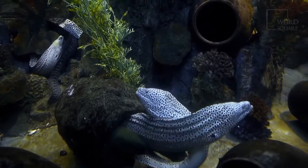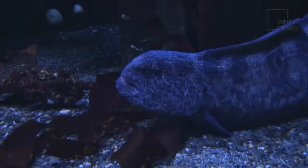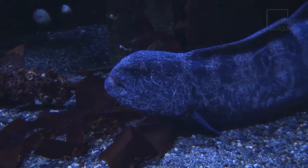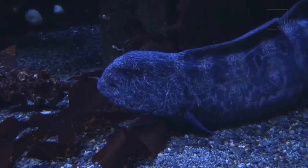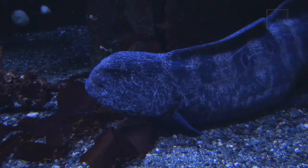Electric eels tend to live in muddy beds in calm water, eating fish and small mammals. Despite the name electric eel, the electric eel is actually related most closely to a catfish and not the common eelfish, and many electric eel adults tend to be smaller than their eelfish counterparts.